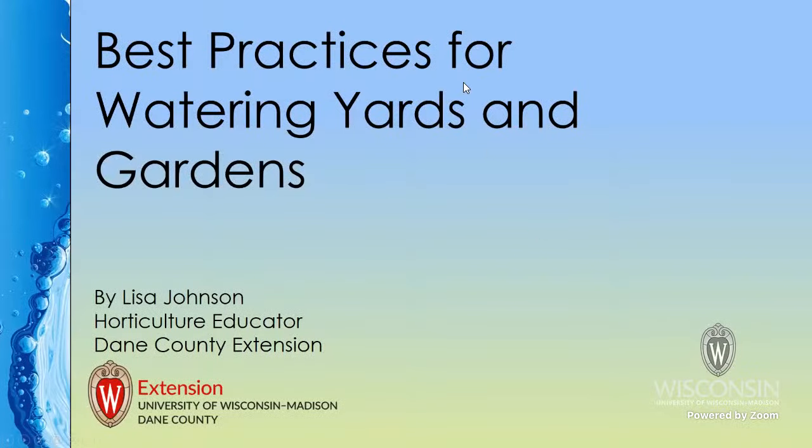We are recording this webinar, and the link to the recording will be posted to the Extension Horticulture website at a later date. Now it is my pleasure to introduce our presenter, Lisa Johnson, Horticulture Educator for Dane County. She'll be presenting on best practices for watering yards and gardens.